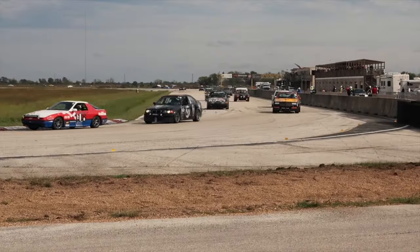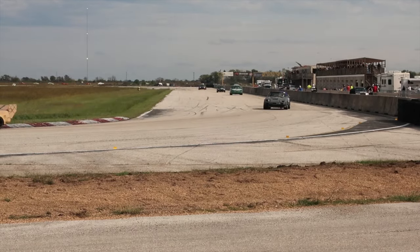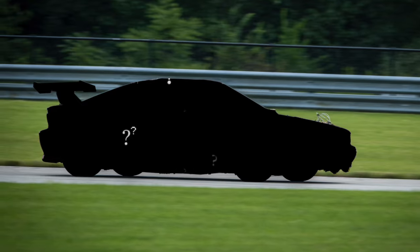Hey everybody, it is Eric, it is Jay, welcome to Lemon's World. Today we are going to tell you about a 24 Hours of Lemons car and we want you to guess what it is based on the description.